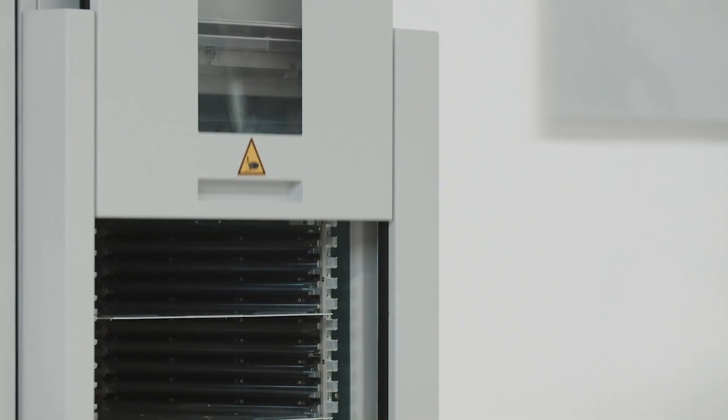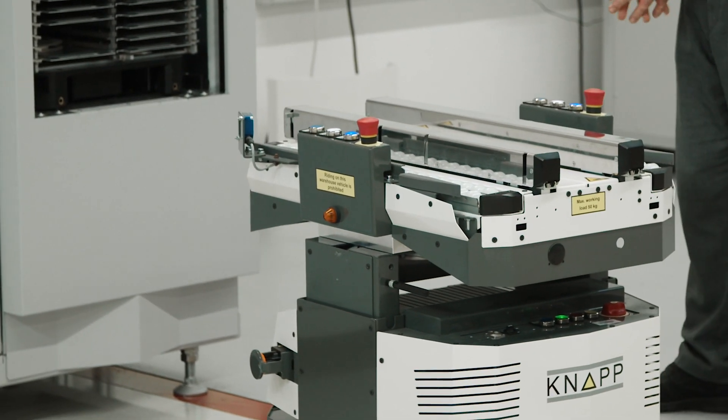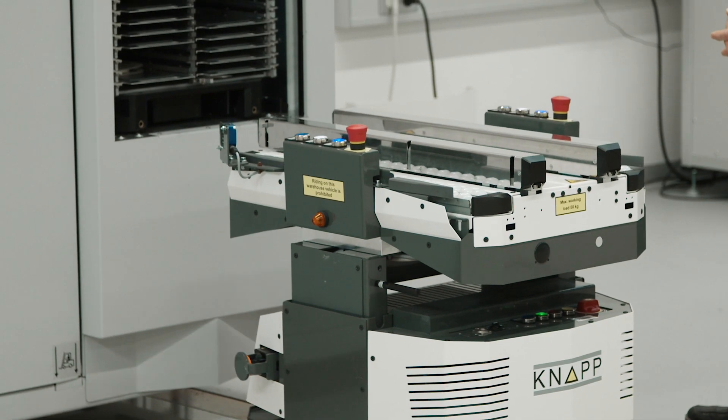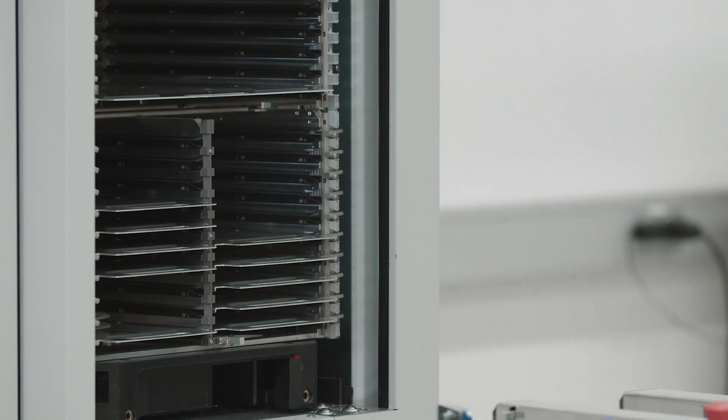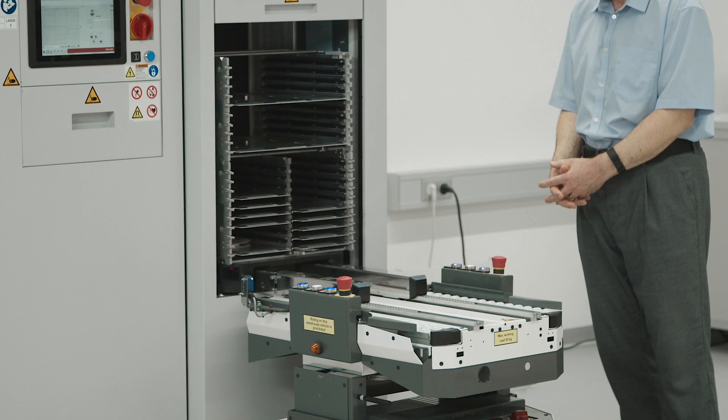As the KNAP approaches the material tower, there's an exchange of messages between the two systems and Critical's factory automation module, which tell the KNAP it's the right time to approach the tower once the cover has been opened. With the same alignment system, the KNAP robot prepares to remove the cassette from the tower.